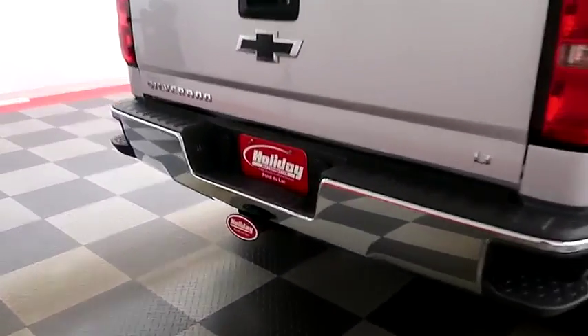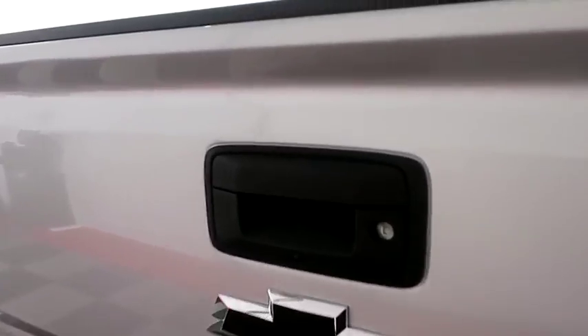You have a factory trailer hitch on the back as well as a rear backup camera. Taking a look at the bed.